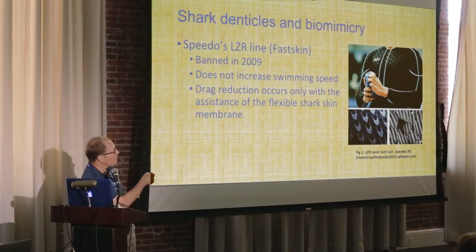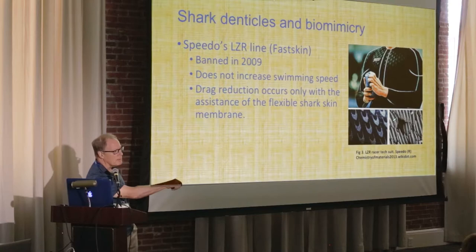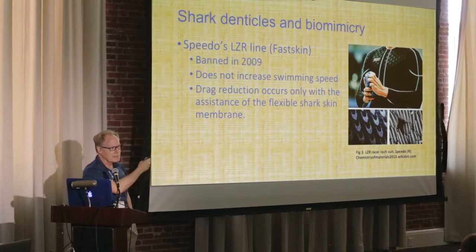The LZR suits were banned in 2009 — though I have no idea why, because they don't actually work. Even if you take the fastest swimmer — say Michael Phelps — wearing that suit won't make any difference unless you surgically turn his hips 90 degrees so he's kicking side-by-side like a shark. Then those eddies would press into the furrows, compress the water, and reduce frictional drag. So it was total marketing hype and it did not work.